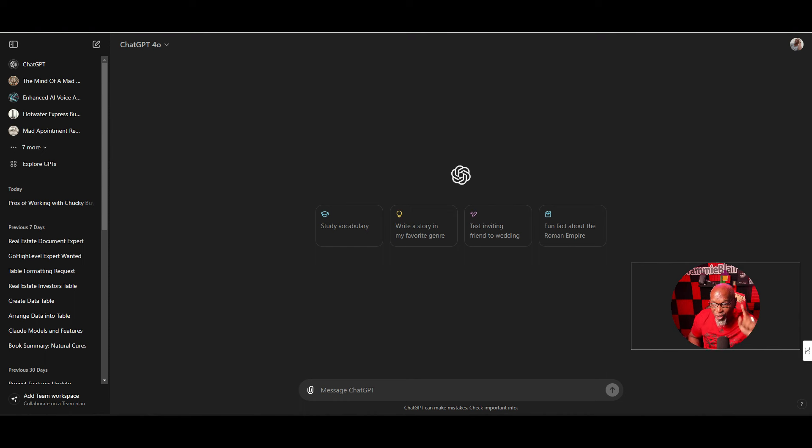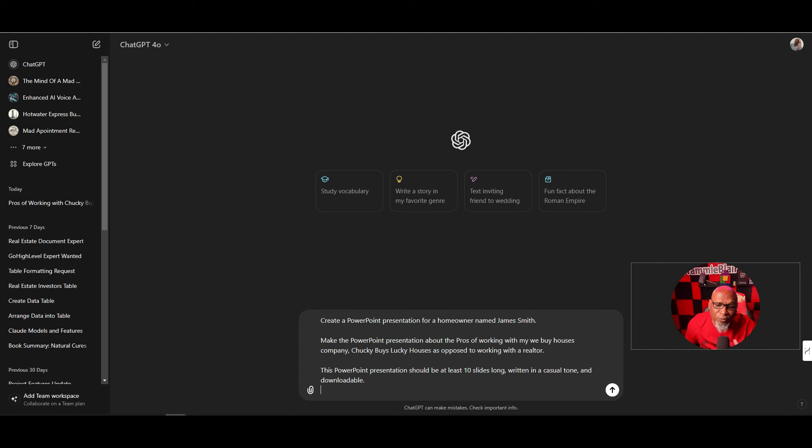First thing I want to do is paste in my prompt. The reason I'm pasting it in is because I'm a terrible typist. The prompt says: 'Create a PowerPoint presentation for a homeowner named James Smith. Make the PowerPoint presentation about the pros of working with my We Buy Houses company, Chucky Buy Lucky Houses, as opposed to working with a realtor. The PowerPoint presentation should be at least 10 slides long, written in a casual tone, and downloadable.' That's the key to the whole process — your prompt.